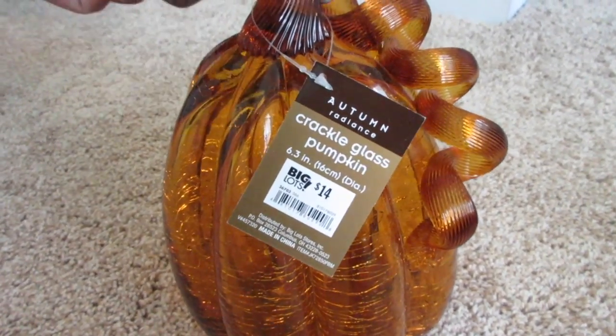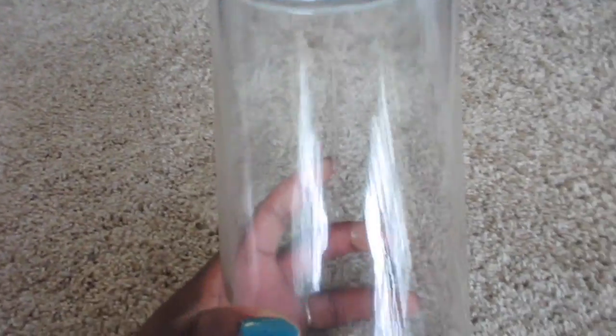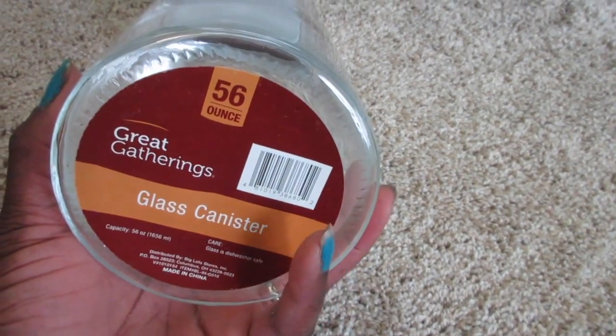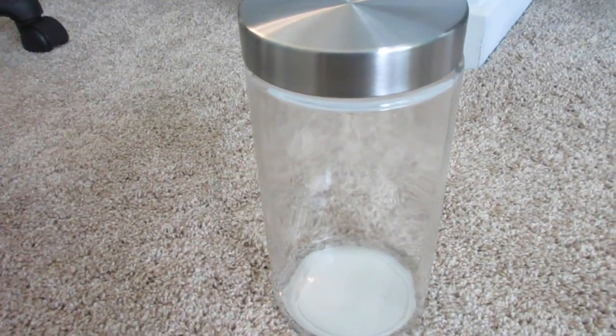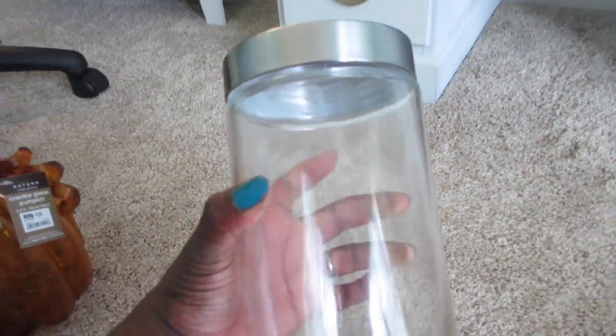I kind of went out on a limb on this one. Next I got this canister for my kitchen — I already have some of these, I picked them up from Hobby Lobby, but I went ahead and got this one to add to my collection. I can put oatmeal in here, or pasta, whatever. It matches our existing collection.